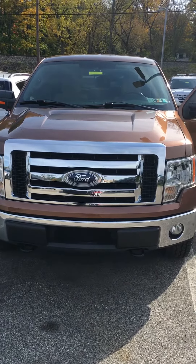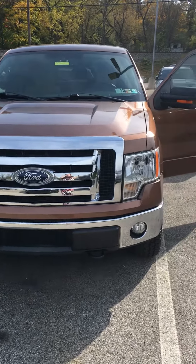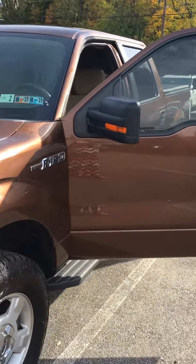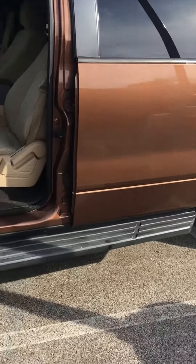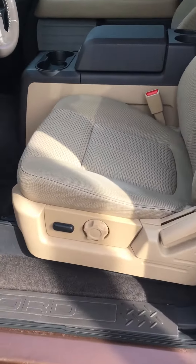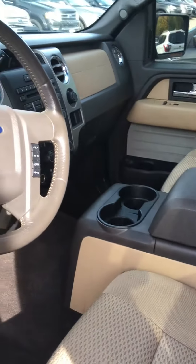This is our 2012 Ford F-150 XLT in the Bronze Fire. This truck is four-wheel drive. It also has running boards and a power driver seat. The interior color is the Adobe.